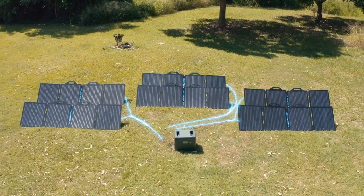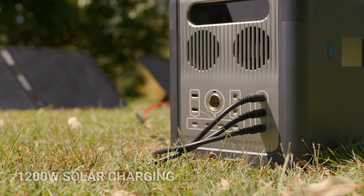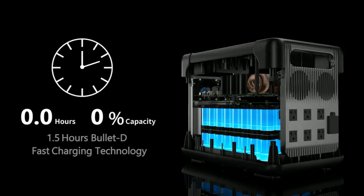Want to use off-grid or save on electricity bills? Add up to 6 Solarpower 200 panels to recharge your Cellpower 2500 — that's up to 1200 watts of solar input.